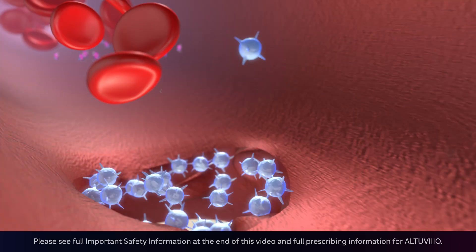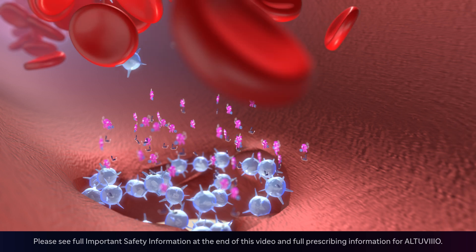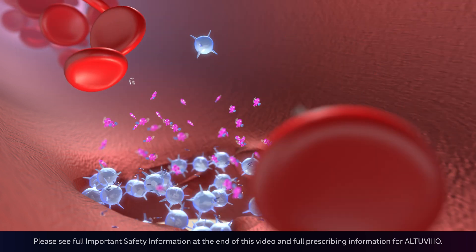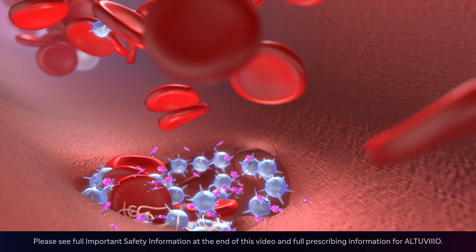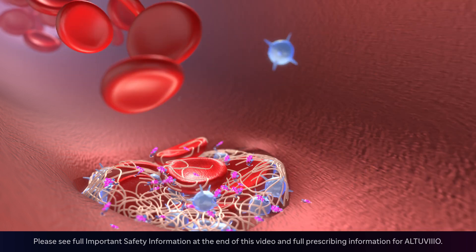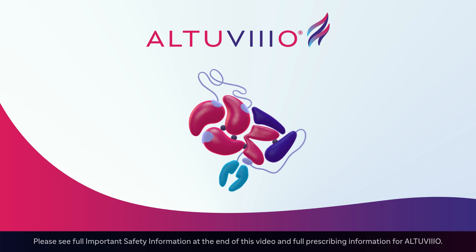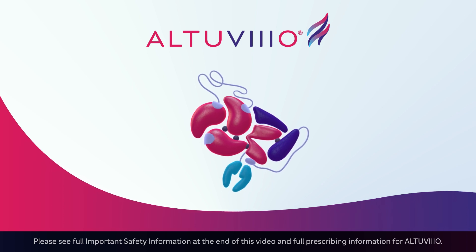When a bleed occurs, the Altuvio molecule releases the XTEN chains and the Von Willebrand factor fragments, releasing Altuvio to work in the clotting cascade. The protein thrombin is produced and turns into fibrin to promote clotting and stop the bleed. Talk to your doctor about making the switch to factor up with Altuvio.